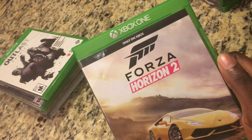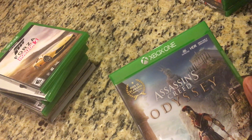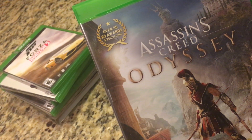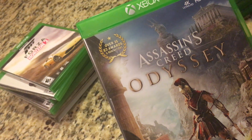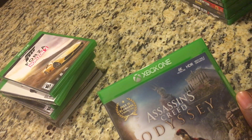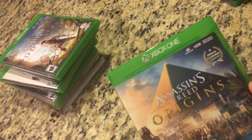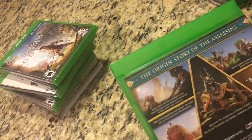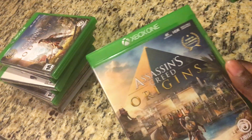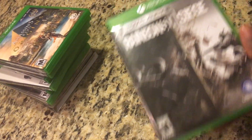Next up, one of my favorite series of all time — Assassin's Creed. I picked up Assassin's Creed Odyssey. It is absolutely amazing — breathtaking, great story, amazing graphics. This is literally one of my favorite Assassin's Creed games of all time, followed by Assassin's Creed 2. Next up I also have Assassin's Creed Origins — great game, great visuals. I love the campaign and the setting of ancient Egypt. The game is awesome, I highly recommend it.